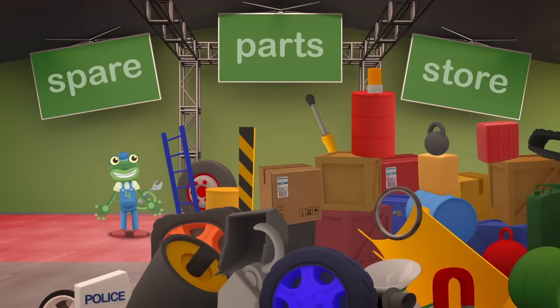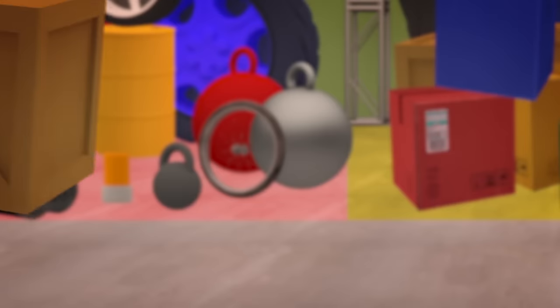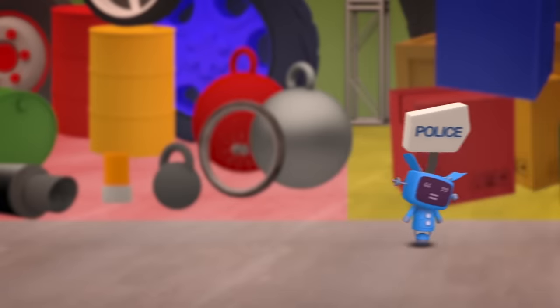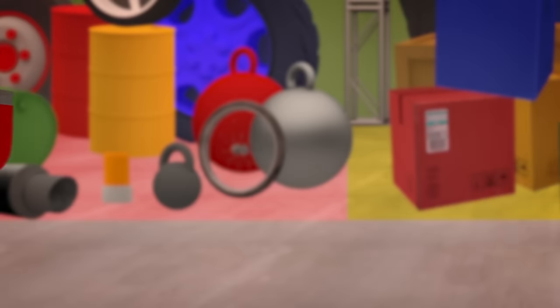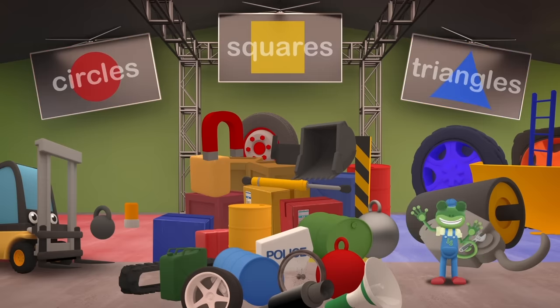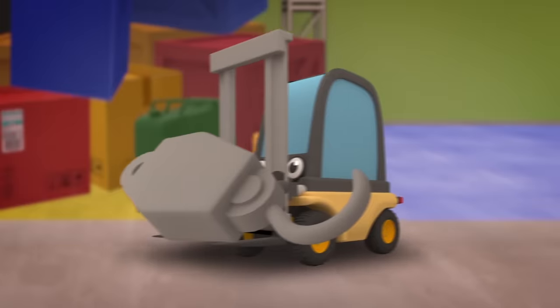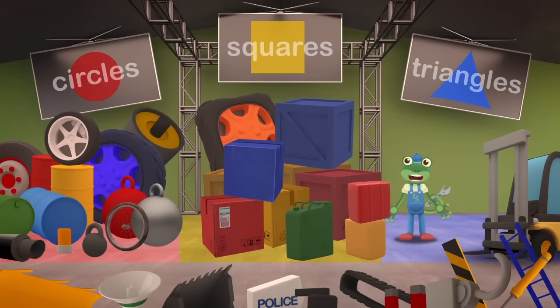Just look at this mess! I tried to keep things tidy, but we've been so busy lately! Let's try sorting everything by size - Small, Medium and Large! That's much tidier, but there aren't many big or small parts, but there's loads of medium-sized ones! There isn't enough room for them all! We'll have to try something else! How about sorting the parts by shape? Circles, squares and triangles! We have lots of wheels and other circle shapes, and we have lots of parts in square boxes, but no triangles! Let's try again!